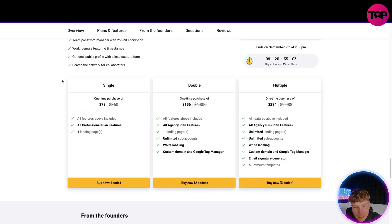You get unlimited clients, unlimited users, customizable tabs, client logins, assigned tasks to your client or team, task sequences, task calendar, task dependencies, subtasks, file management with no storage limit, client file approval, file versioning, team password management, work journals, and an optional public profile with lead capture. Looking at the prices — you get all Professional plan features plus one landing page to start. With add-ons you can get unlimited sub-accounts, white label, and custom domain, bringing it to $156.